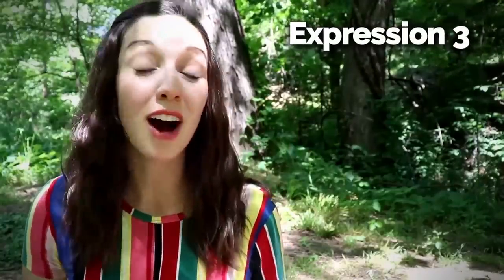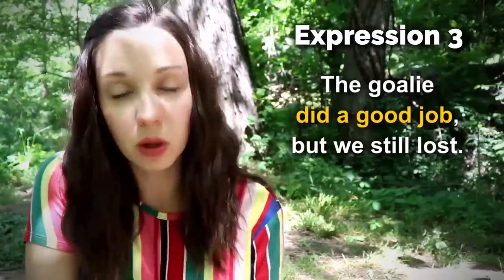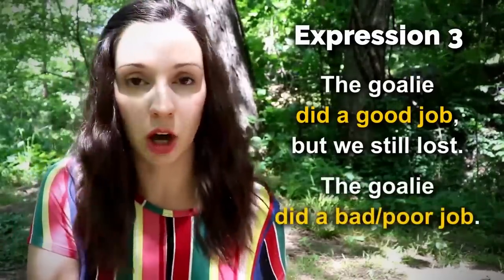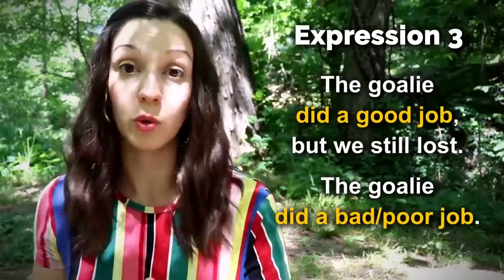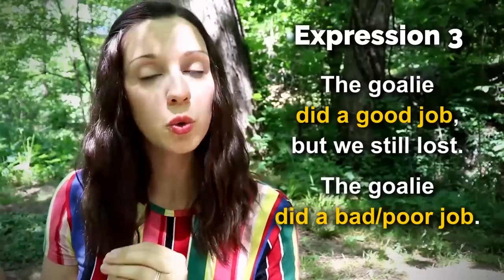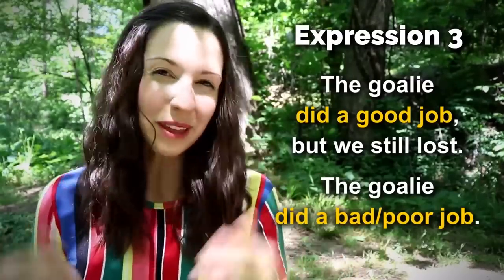Number three — Dan, my husband, plays hockey and after his game he often says, 'The goalie did a good job, but we still lost.' Or maybe 'The goalie did a bad job,' 'The goalie did a poor job.' Here we're talking about doing a good job, doing a bad job, doing a poor job. We're using the word 'do' in the past to say 'did' — 'he did a good job.' What do you think about this lesson? Am I doing a good job explaining these expressions?